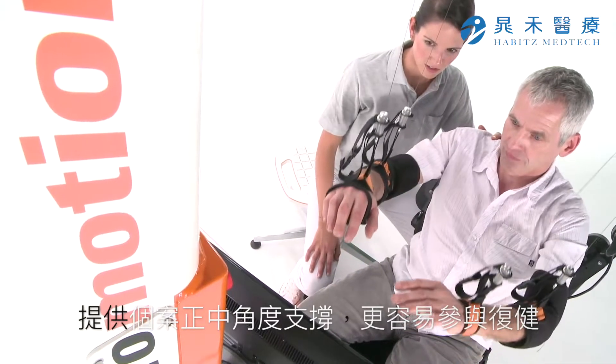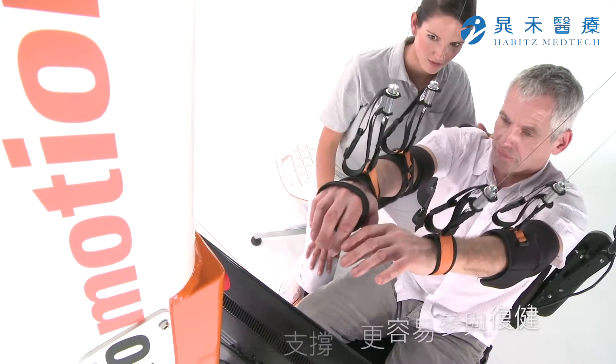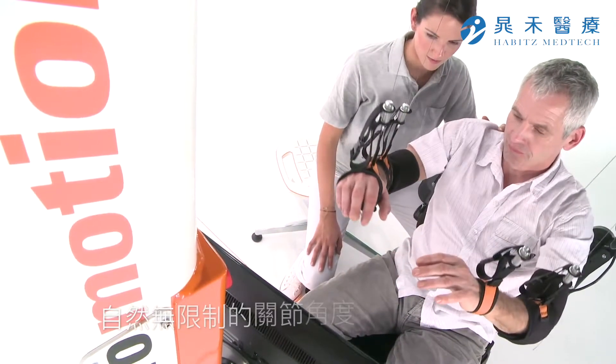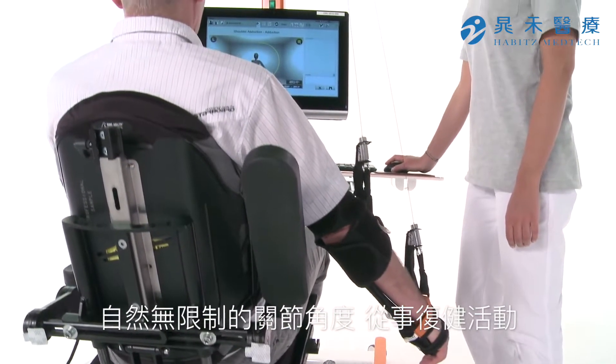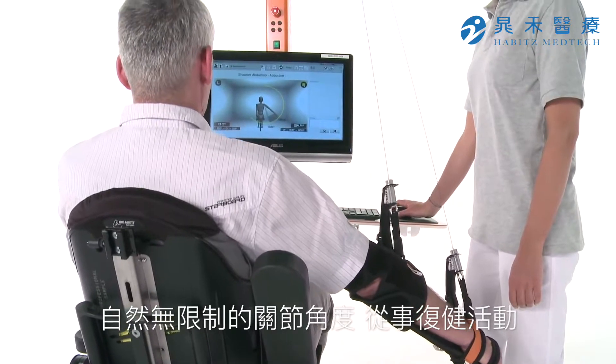Patients can train freely and without restrictions in their entire natural range of motion. Thanks to Diego, therapists' measurement of active range of motion is fast and uncomplicated.